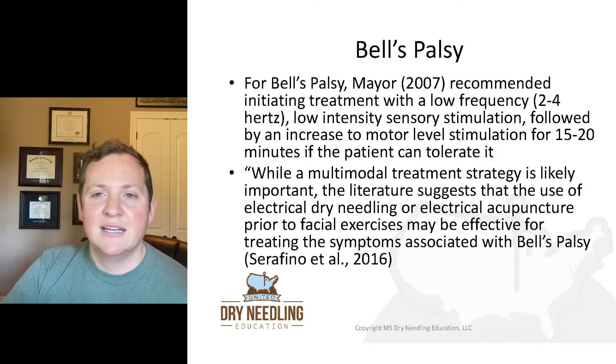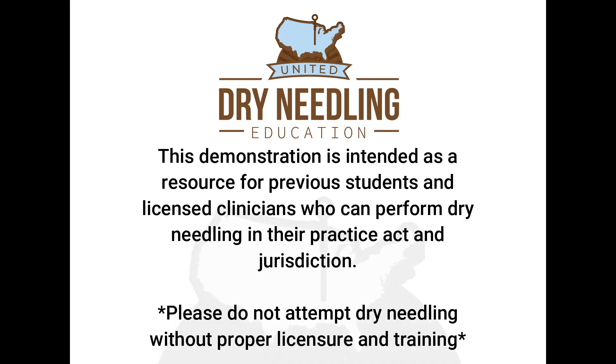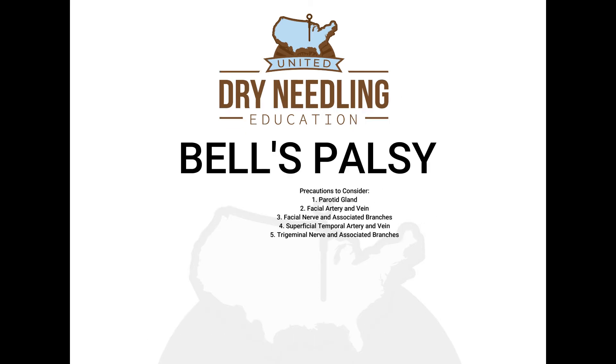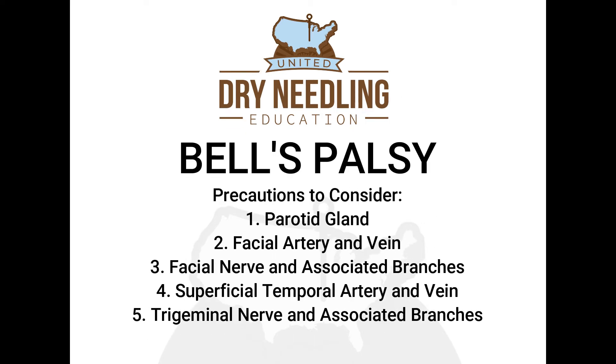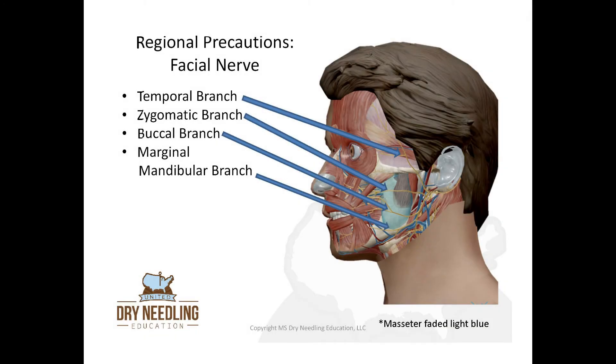In order to perform dry needling for Bell's palsy, you need to understand all the precautions when needling the face, including the branches of the facial nerve and the neurovascularity on the side of the face. The facial artery and vein traverse across the mandible just inferior and anterior to the insertion of the masseter, and the parotid gland covers the posterior aspect of the masseter. The facial nerve has a large nerve root branching into temporal, zygomatic, buccal, and marginal mandibular branches — you need to be aware of all of these as you're needling anywhere near the side of the face.